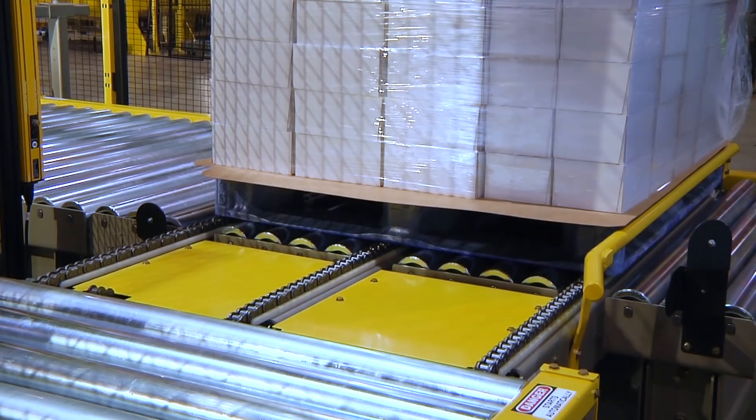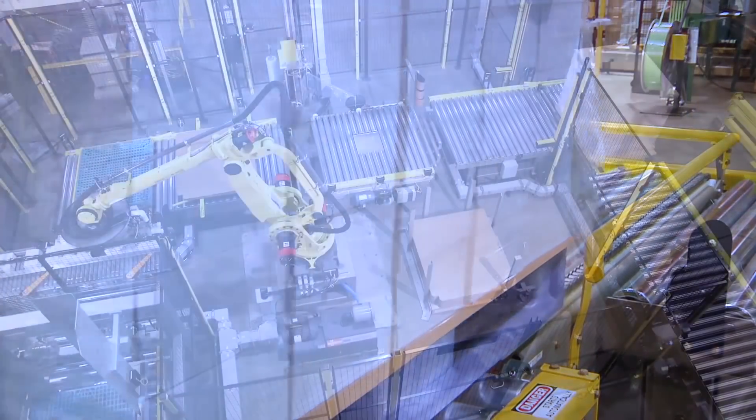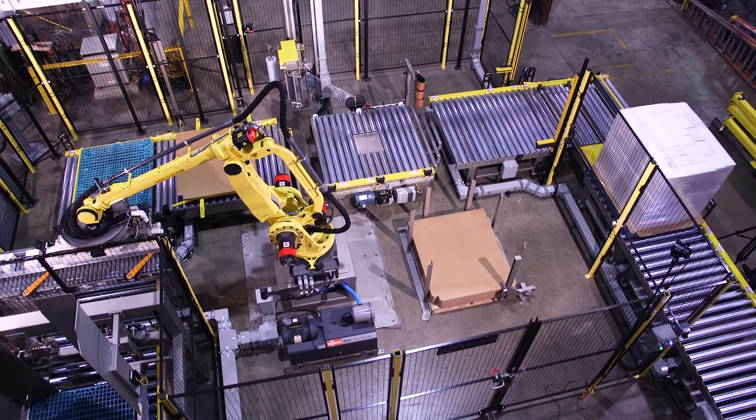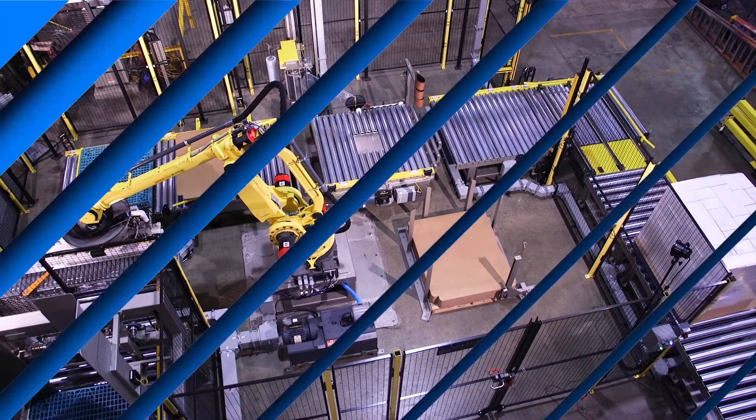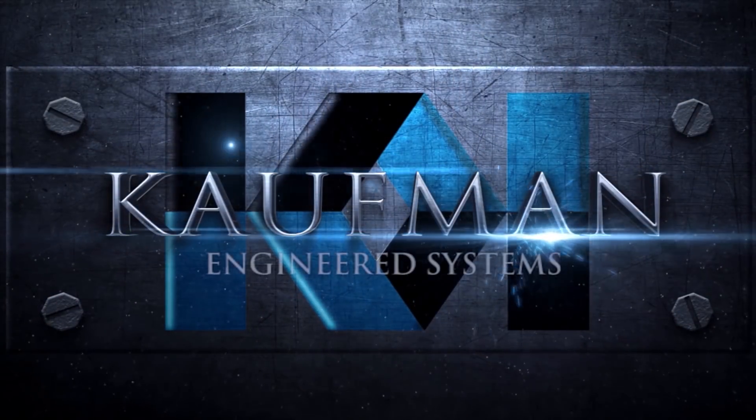What can Kauffman do for you? Contact FANUC America Authorized System Integrator Kauffman Engineered Systems today for all your palletizing and stretch wrapping needs.